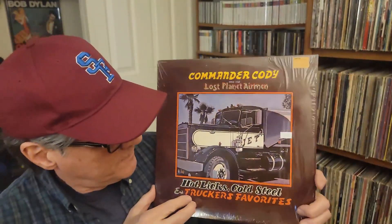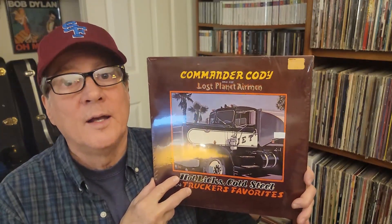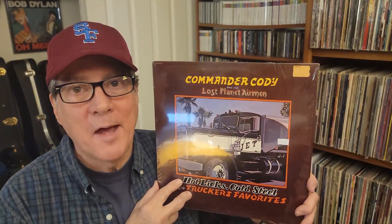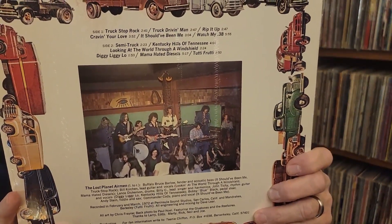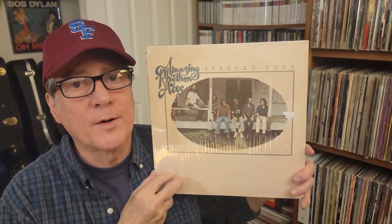Now some West Coast sound, country rock — Commander Cody and His Lost Planet Airmen. Love this record. My favorite Commander Cody record of them all is Country Casanova, but this is a good one too. It's live, from 1972. Next up, Russell Smith with Amazing Rhythm Aces — this is Stacked Deck, and it has Third Rate Romance on it. Never had this record; I have about three other Amazing Rhythm Aces records and I love this band. This was $5. Glad to have this one.